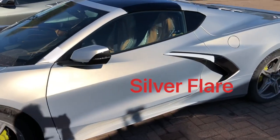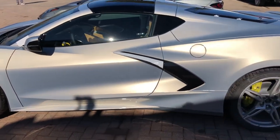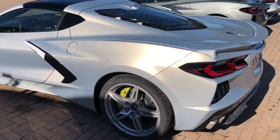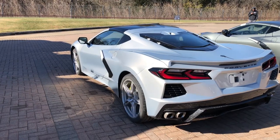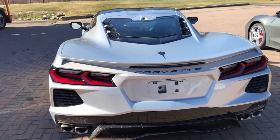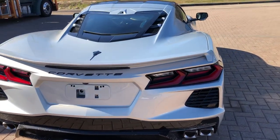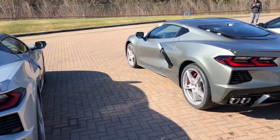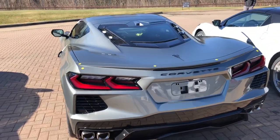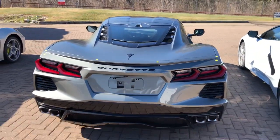Now as I come around the back side, you'll see how it catches the sun. The Silver Flare — not really calling it a pearl, but it does have some pearl qualities. The Silver Flare also has a little bit of bronze properties when it's in the sun — it catches that sun and really shows off the accents and features. The Hypersonic Grey really gets some of that shadow and light effect. If you're into photography and videography, it's all about shadow and light.